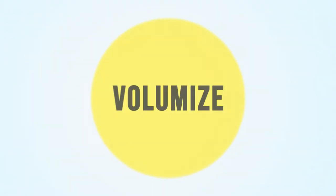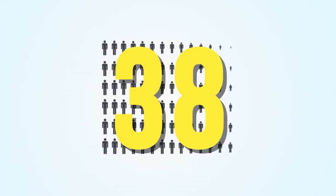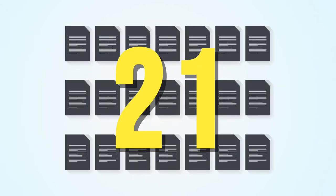Here we have some other tips for quantifying. Volumize — and no, I'm not talking about your hair. Tell me about how many people you managed, how many aircraft were in your fleet, or how many pages were in the safety manual you wrote.